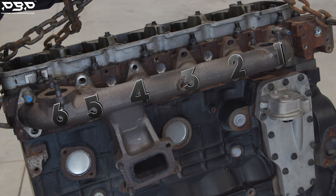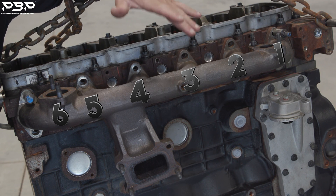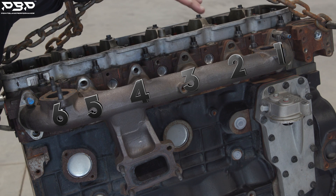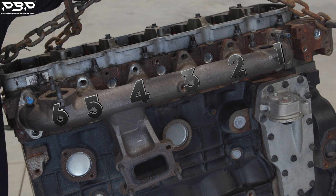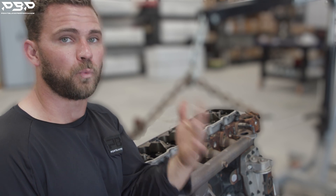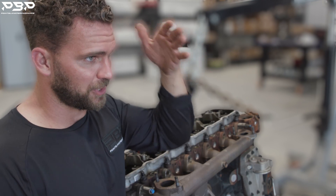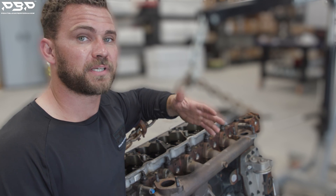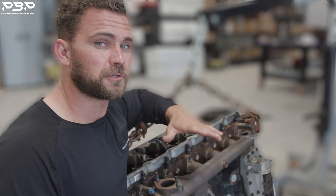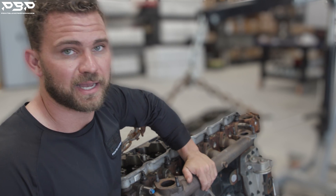The twin scroll in the S400 turbocharger is far superior because when cylinder one and cylinder five are firing, they're working with each other, not against each other. We refer back to the water analogy — we do not want the exhaust gases to collide. We want them to rush to the turbocharger as fast as possible and work together. That's why a twin scroll setup is far superior over an open scroll setup like on the factory design.